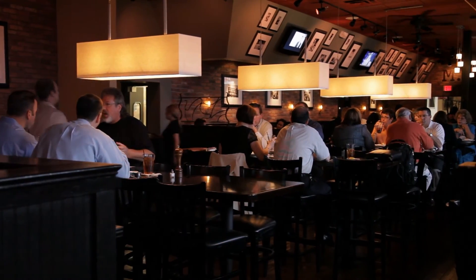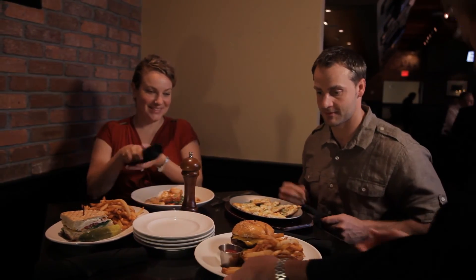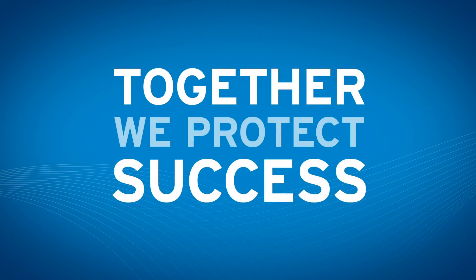A science-based approach and partnership with your pest provider are critical to protecting your brand, your customers, and your reputation. Partner with the experts. Together, we protect success.